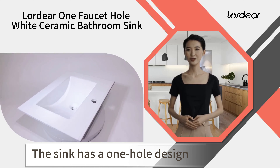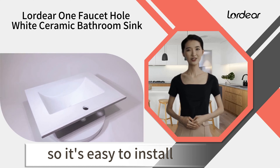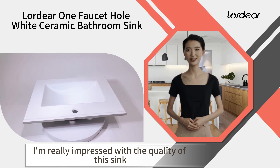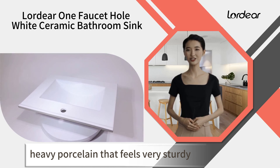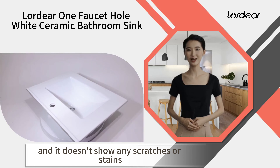The sink has a one-hole design, so you can add your own faucet. It's also a drop-in sink, so it's easy to install. I'm really impressed with the quality of this sink. It's made of thick, heavy porcelain that feels very sturdy. The surface is smooth and polished, and it doesn't show any scratches or stains.